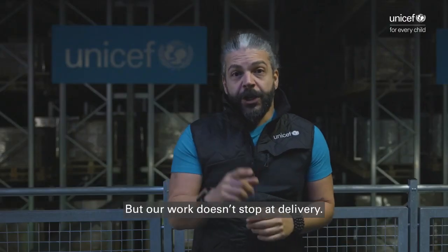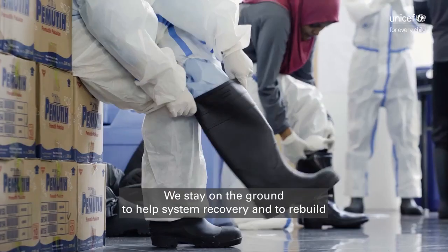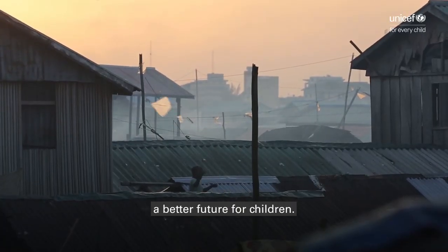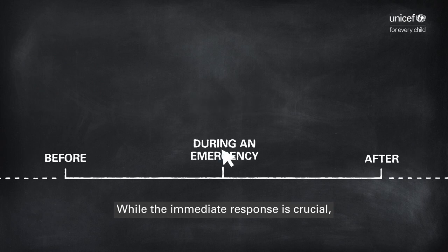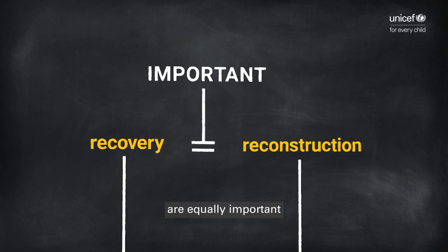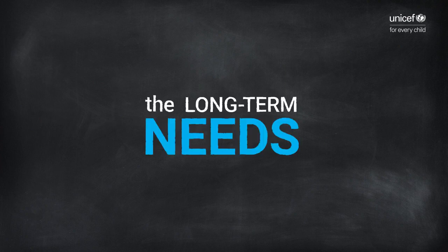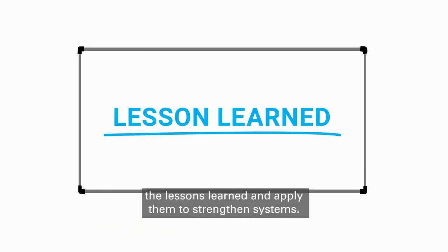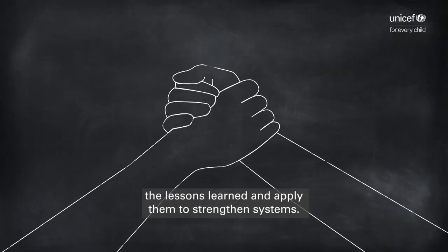But our work does not stop at delivery. We stay on the ground to help system recovery and rebuild a better future for children. While immediate response is crucial, the recovery and reconstruction phase are equally important to address long-term needs. And to limit the impact of future emergencies, we capture the lessons learned and apply them to strengthen systems.